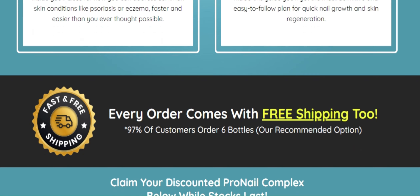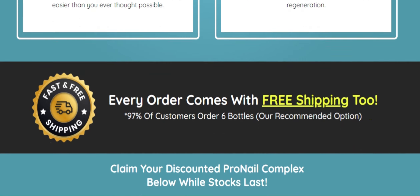And before I forget, Pro Nail Complex has a satisfaction guarantee. That is, if for some reason you are not happy with the results, you can ask for your money back.